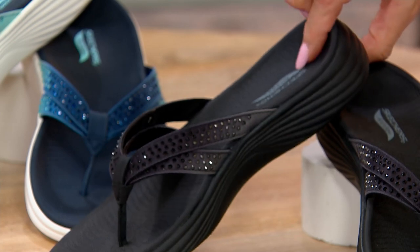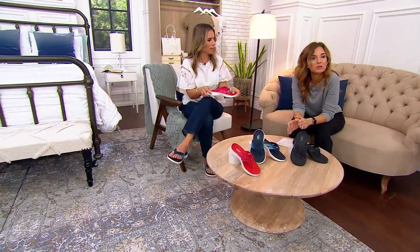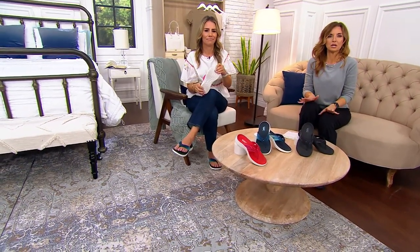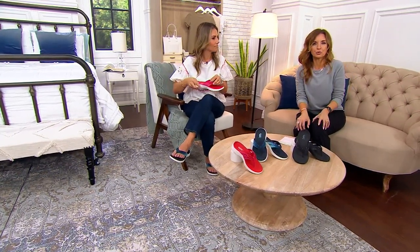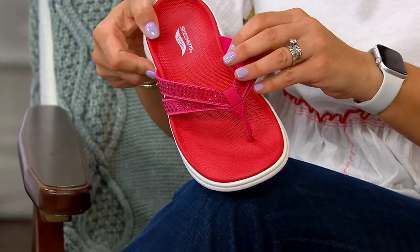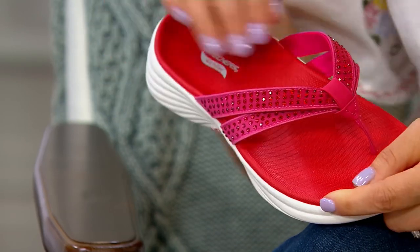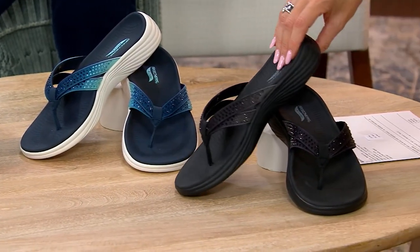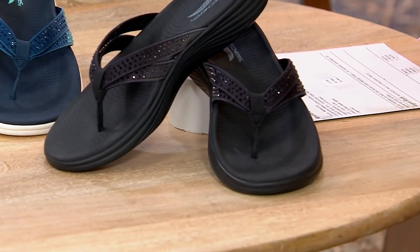Look at that heel cup — the contouring locks you in place. Normally you slip right out the back and have to grip to keep them on. These you just sit into. Originally $71.50 for this top-tier Skechers sandal developed with podiatrists, we're taking it to $49.98 — that's $12.50 easy pay. If you're a half size, size down: if you're an 8½, go to an 8. Three colors: red, navy, and black with a charcoal ombre. Once it sells out, it's gone for good — so get it now.